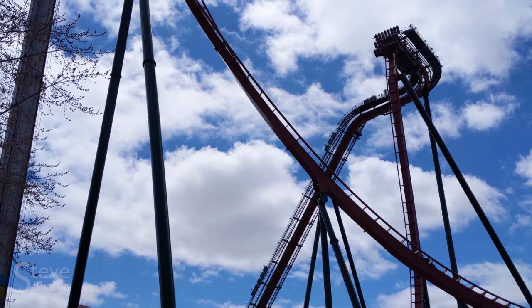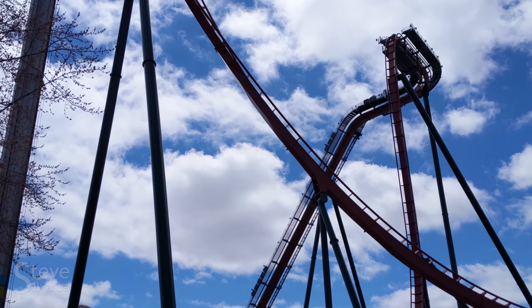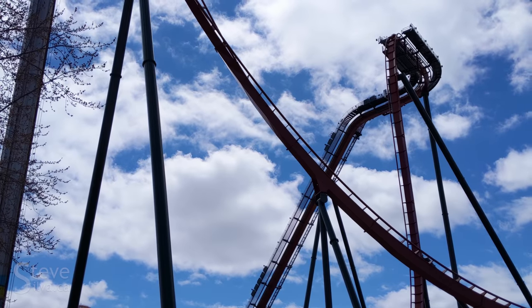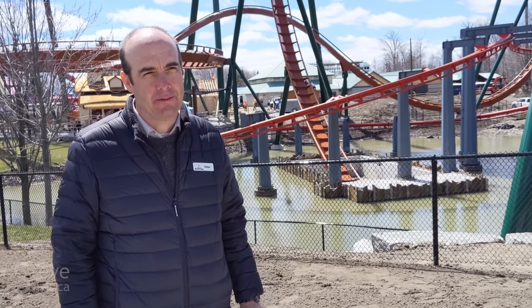My name is Peter Switzer. I'm the Director of Maintenance and Construction for Canada's Wonderland. I've been involved with this project since we conceived of it back in 2014. When I get up to the top, I like to take in the view, look all around. I get to the edge, and because I've ridden it so many times now, it's not scary — it's exciting for me. I know what's coming: that rush of adrenaline as we plummet towards the earth. It's quite a thrill. I'm very excited to ride it every time.